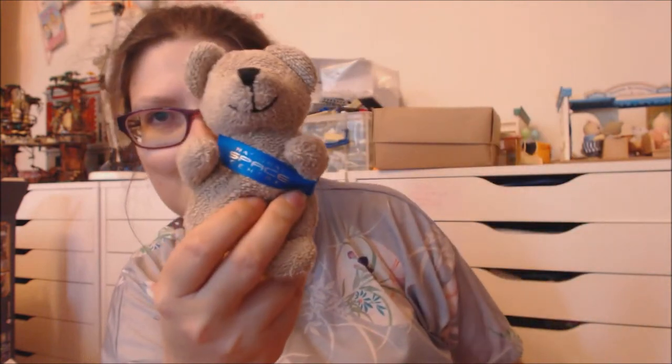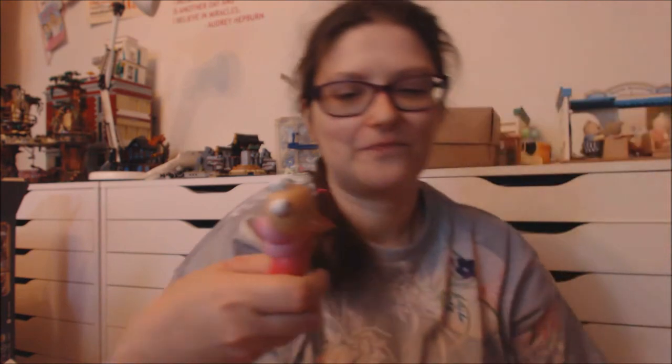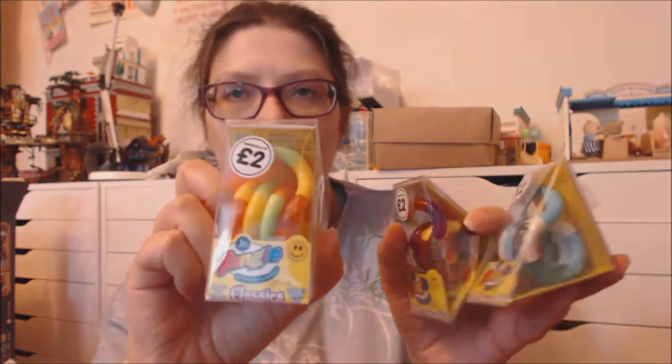There's a bear I got from the National Space Center. There's also a whale that just wolf-whistles for me. Then there's this wiggly worm made out of wood. And then I've got these Tangles from The Works — I've got these different colors. These are just the classic Tangle Juniors.